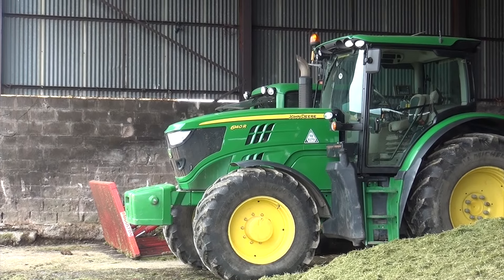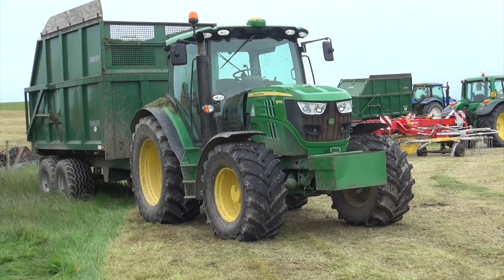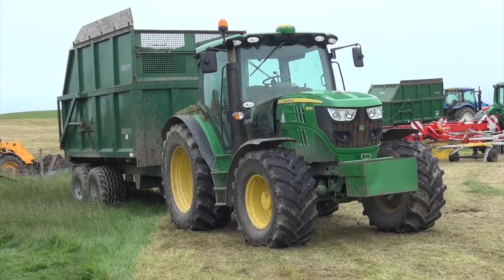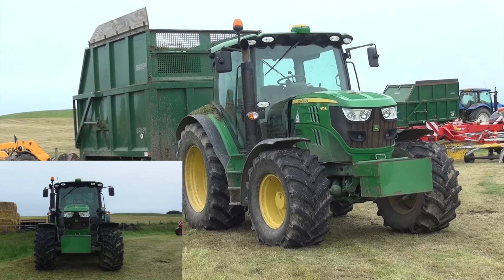So hopefully it's okay just to take a few photographs and not do anything silly. Here we have a 6115R John Deere with a Bailey trailer. And I'll just go and see what the rake tractor is — it's a Pottinger anyway.